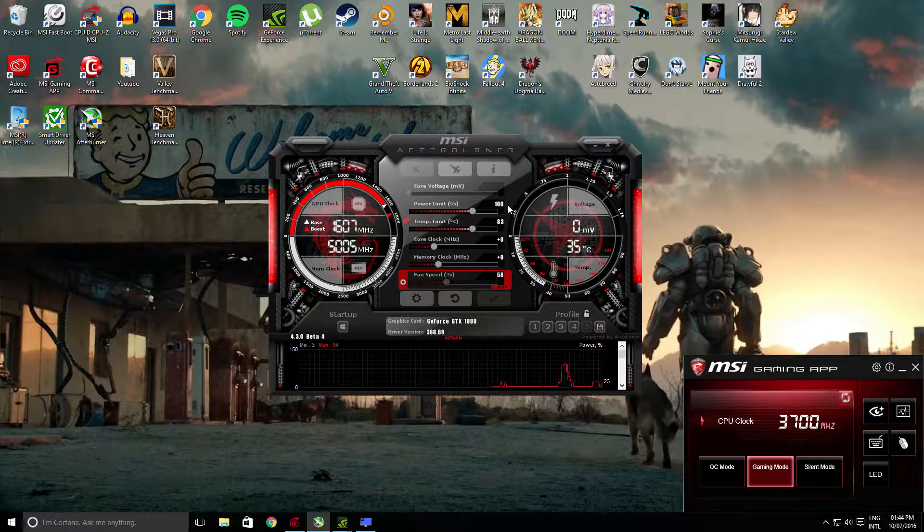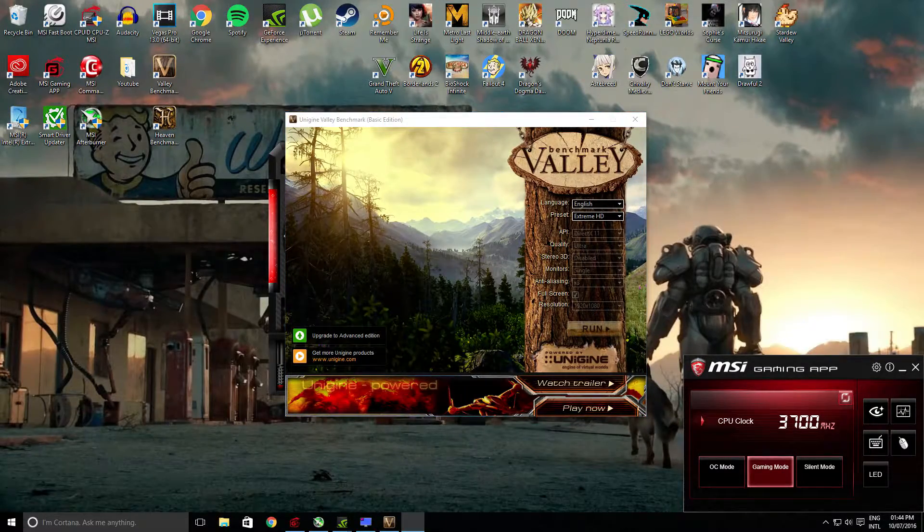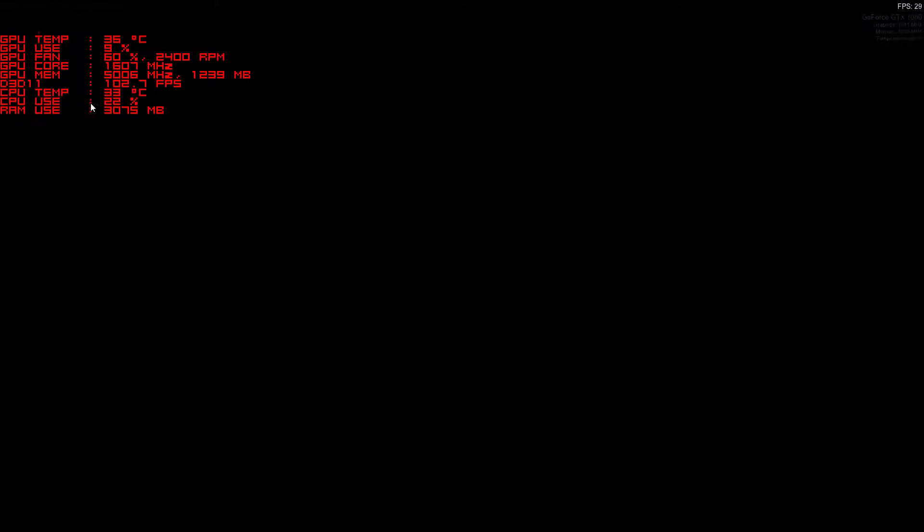The first run for the ASUS GeForce GTX 1080 will be at stock, with the clock frequencies for the core at 1607MHz, boosted to 1911MHz, and the memory at 5005MHz.